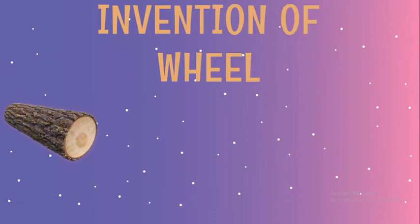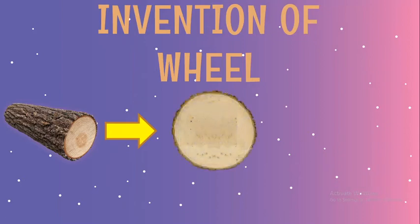Just like described, a circular piece of log rolled on the ground. A man cut another similar piece, it rolled, and it was later developed into a wheel.